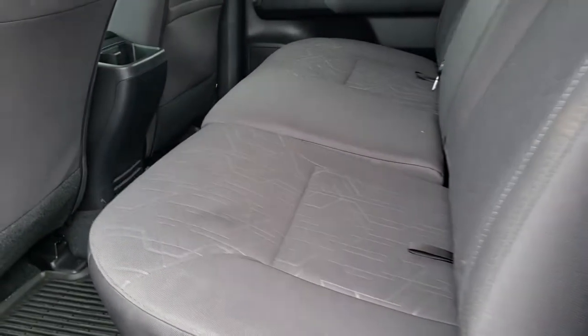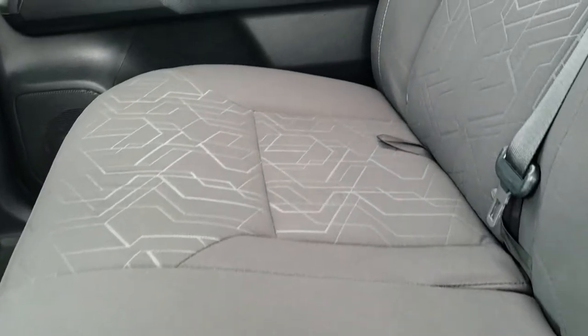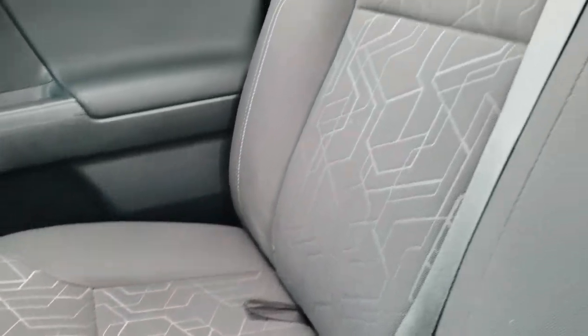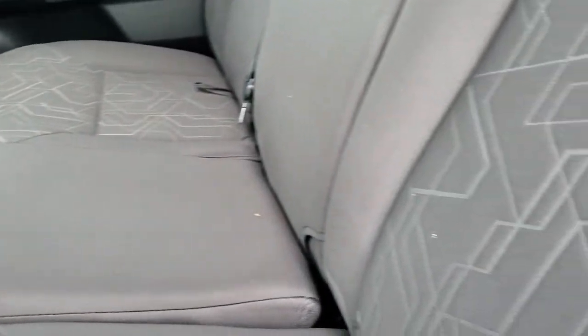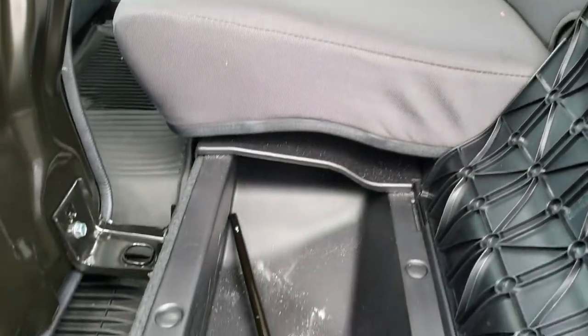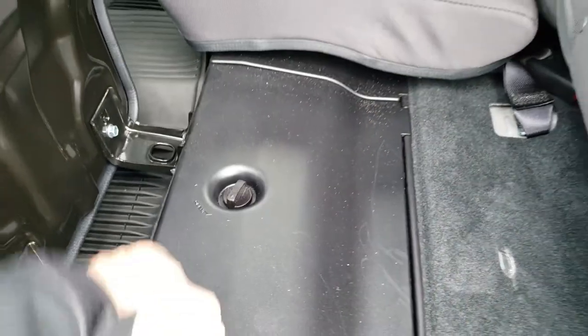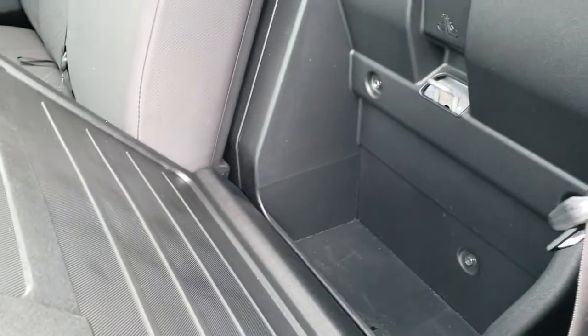The back seats are just as clean as the front seats — there are no rips, there are no tears back here. It does have the LATCH child safety system for car seats and that power sliding rear window. We have a factory all-weather floor mat all the way across the back. These seats fold up with storage underneath — part of the jack tool is right there. And these seats also fold down with more storage back there as well.